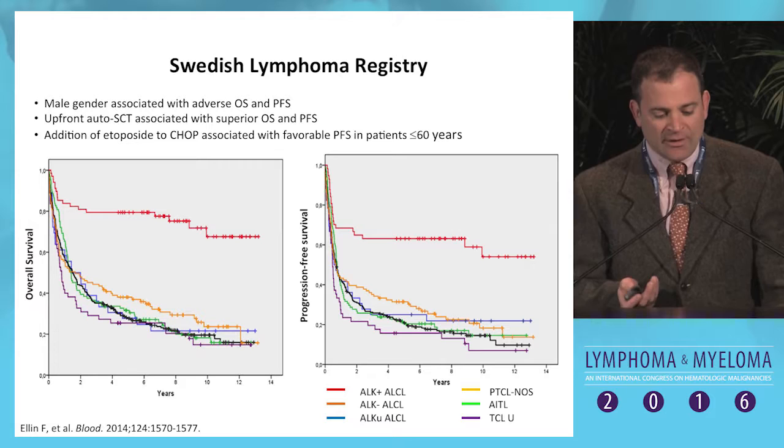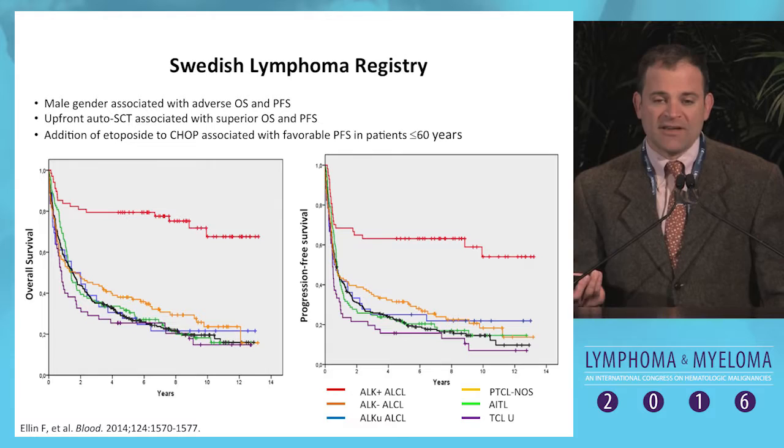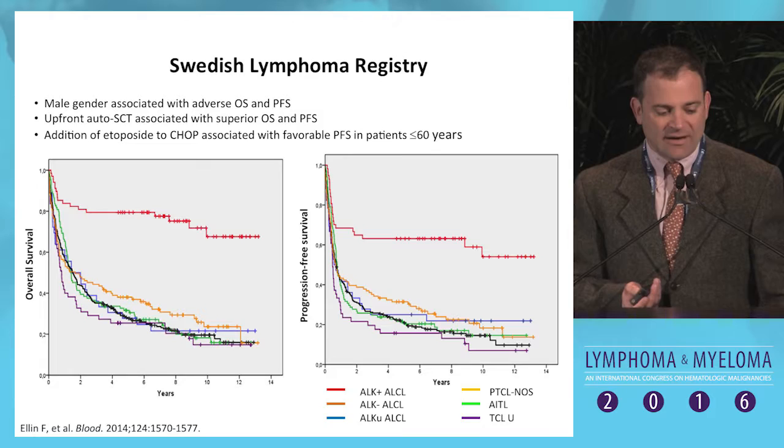Patients do horribly — this registry data from Sweden really captures it all. The top line shows ALK-positive anaplastic large cell lymphoma in which 60-plus percent of patients are now being cured with standard approaches, but all of the other subtypes are in the 20 percent range. There's obviously a lot of room for improvement.